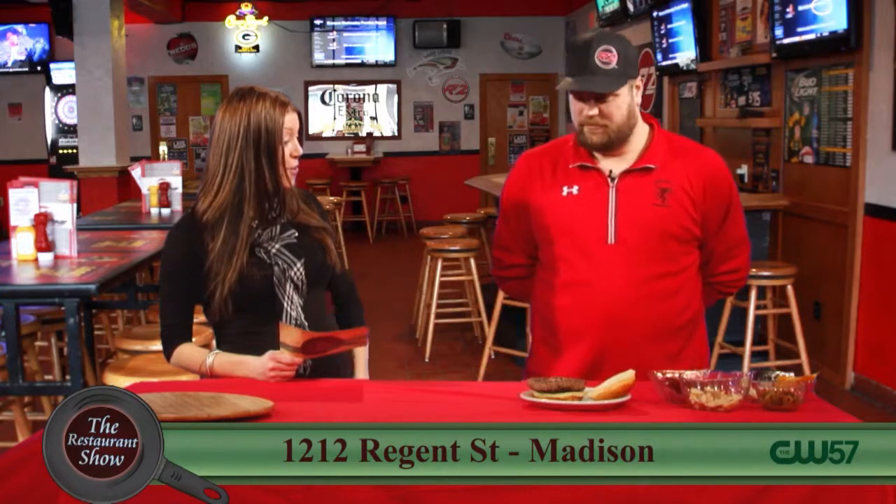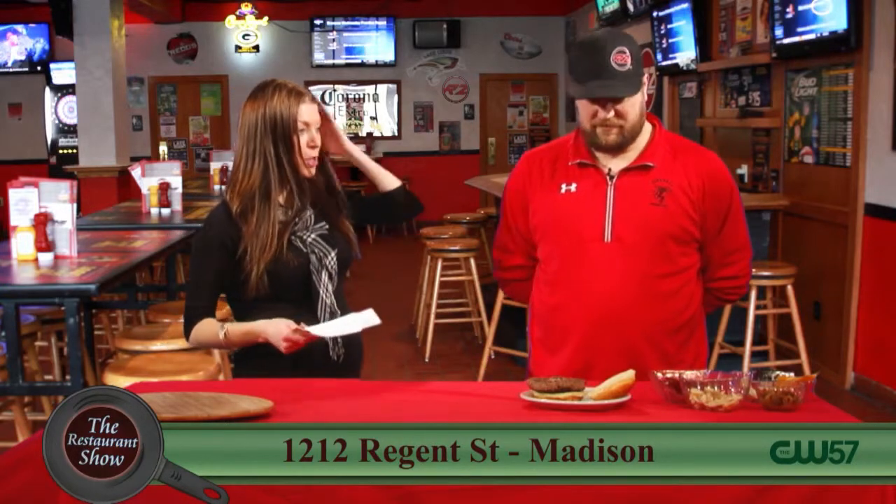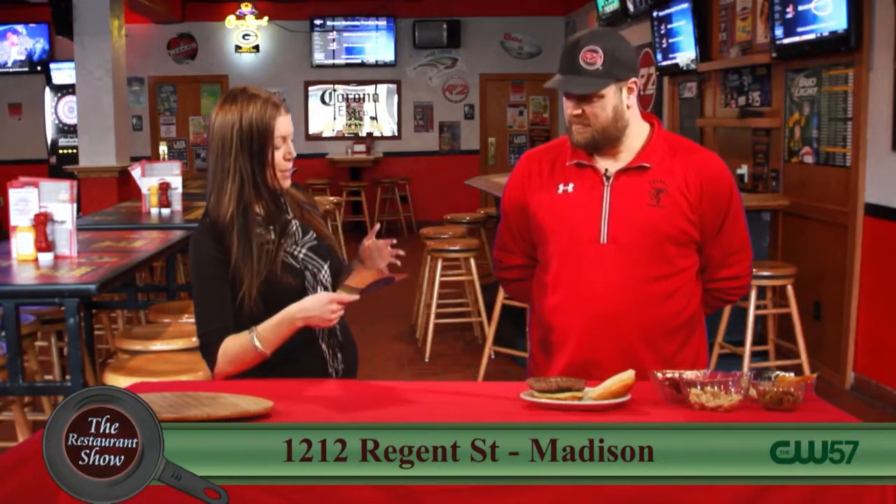Welcome back to the Restaurant Show. Joining us now we have Ryan who joins us from the Red Zone. Welcome, Ryan. Hi, how are you today? I'm great, how are you doing? I'm doing well, thank you. Glad to have you. I'm already smelling some good things going on. It's a great way to start out.